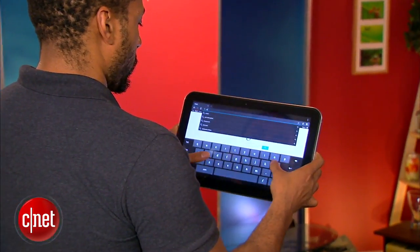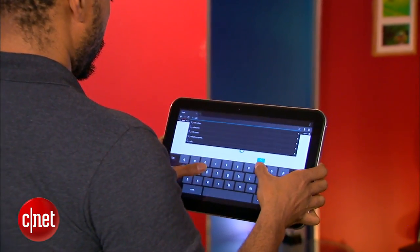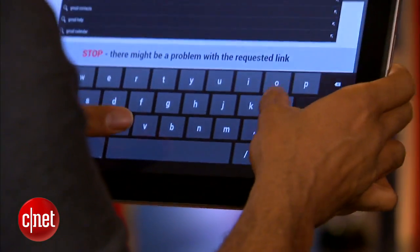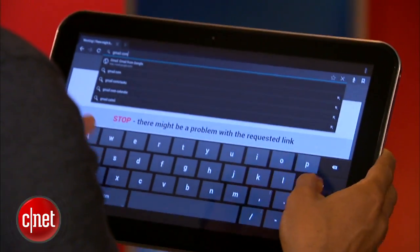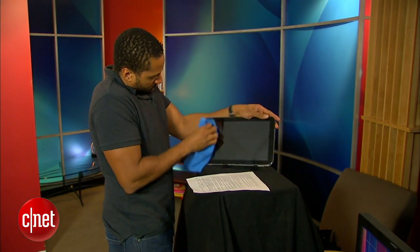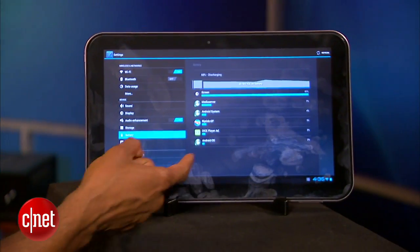The tablet weighs about 2.2 pounds and is a full 13.5 inches wide. This makes typing while holding the tablet pretty much impossible unless you possess some kind of fantastic finger-stretching ability. Also, 13 inches means more inches to clean — look how smudgy this thing gets.